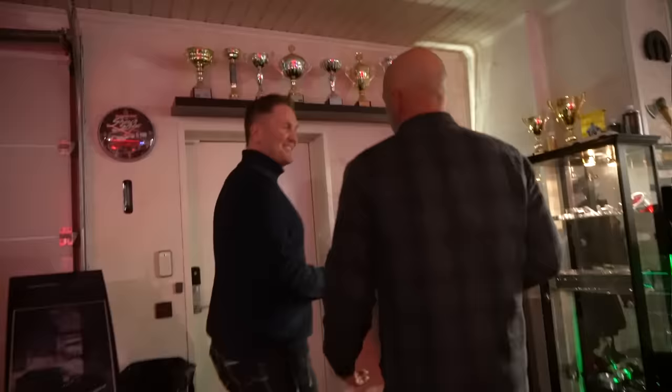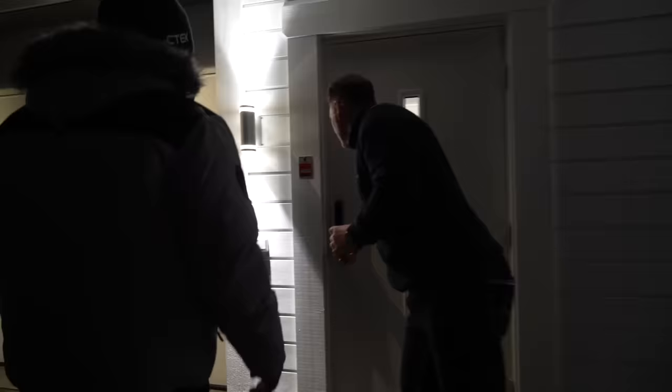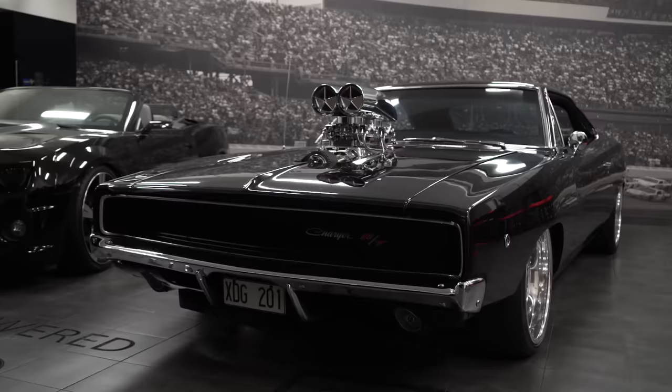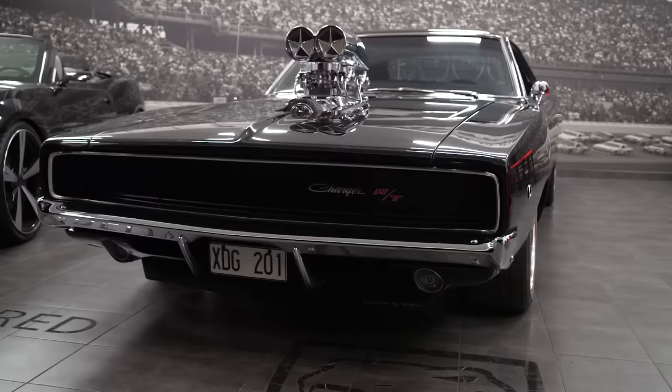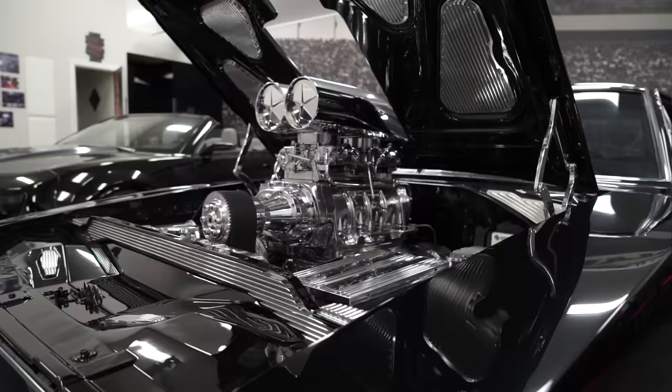Now we're going out into the cold — about 18 degrees Fahrenheit — to show what is probably Sean's favorite of Johan's cars. Here we go. Look at that — another 1968 Charger, but radical. Funny thing is it's not quite as radical as the RTR in some respects, since Johan didn't do all the crazy fab work — the body is still the body of a Charger.